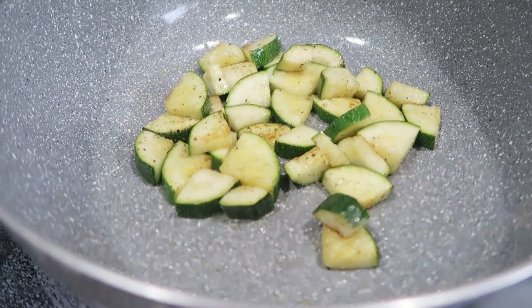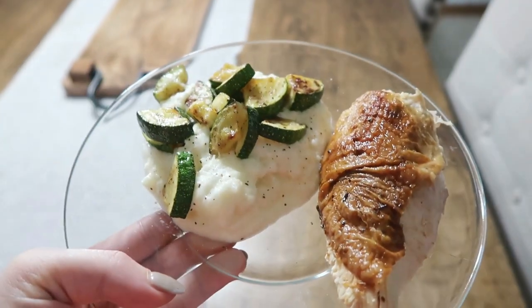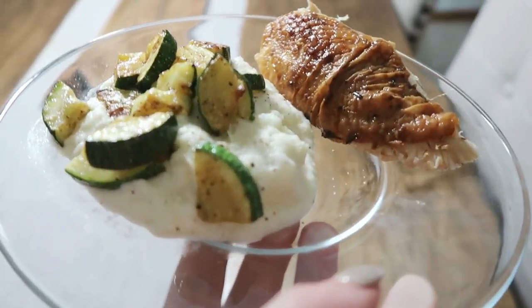Monday night I took the easy way out with a rotisserie chicken. I steamed some cauliflower in the microwave and pureed it with salt, pepper, and a little olive oil to make a mashed-potato-style side. Then I sautéed zucchini with butter, salt, pepper, and garlic and served that on the side as well. Really quick, easy, and good for you.